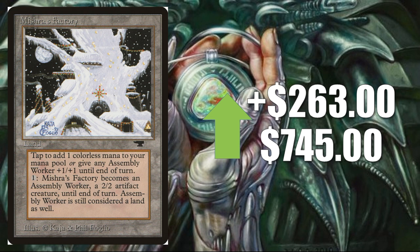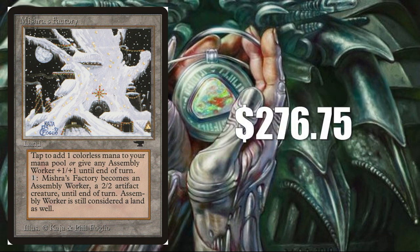Mishra's Factory — this is the Antiquities Winter variant, not on the reserve list, but this version is highly sought after by collectors. Up $263 this week to $745. This card has been up and down repeatedly. Is $745 realistic? I did find prices on eBay — average price was $276.75 this week. So, not over $700, but again, another card that has genuinely grown a lot. This was closer to $100 maybe a few months ago.